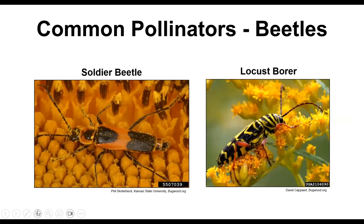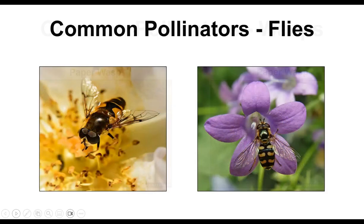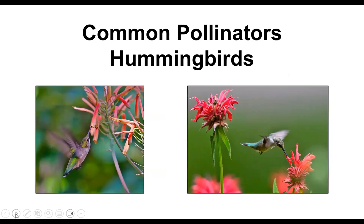Beetles pollinate as well — we have a soldier beetle and a locust borer. Paper wasps, as Mary mentioned, are also pollinators — a little scary but very beneficial. Hoverflies look like wasps, so most insects leave them alone. Ants are also important pollinators; they're always crawling over flowers and gathering nectar for the nest. The only non-insect pollinator here is the hummingbird, which is the main bird pollinator in the U.S. — tropical regions have many other bird pollinators.